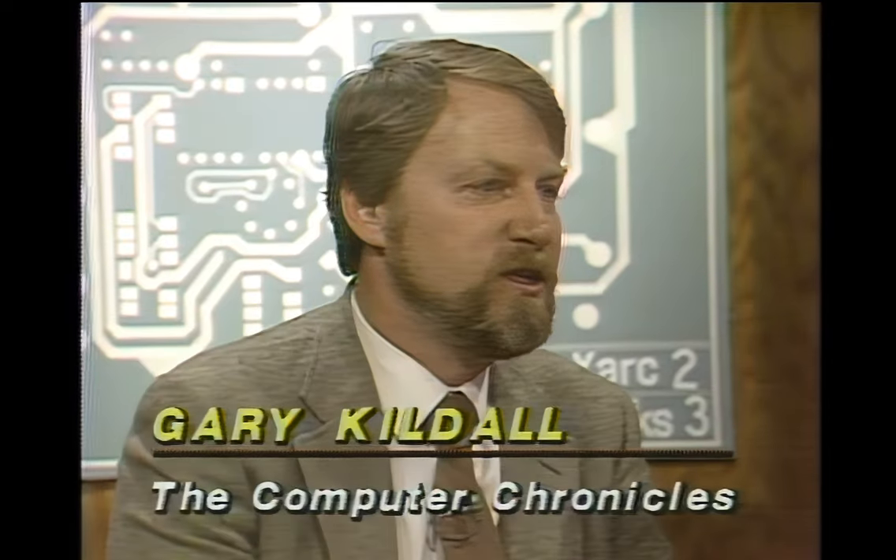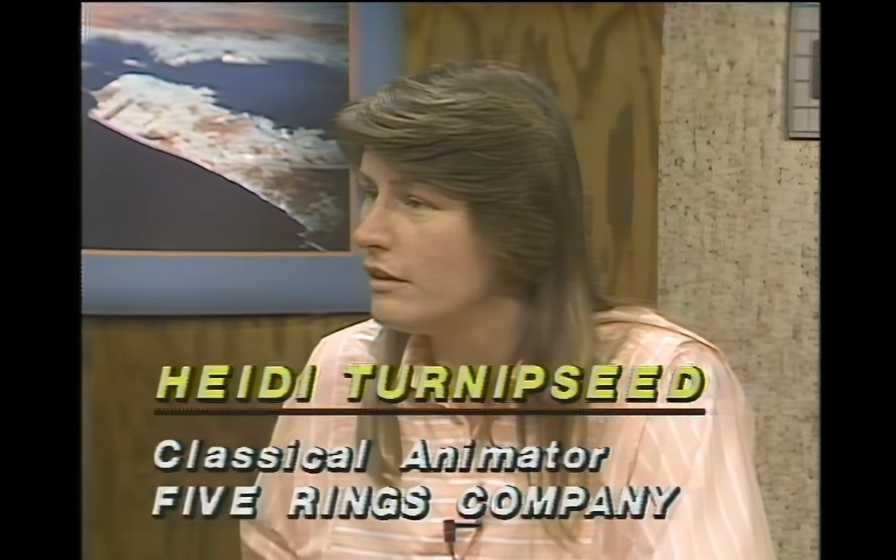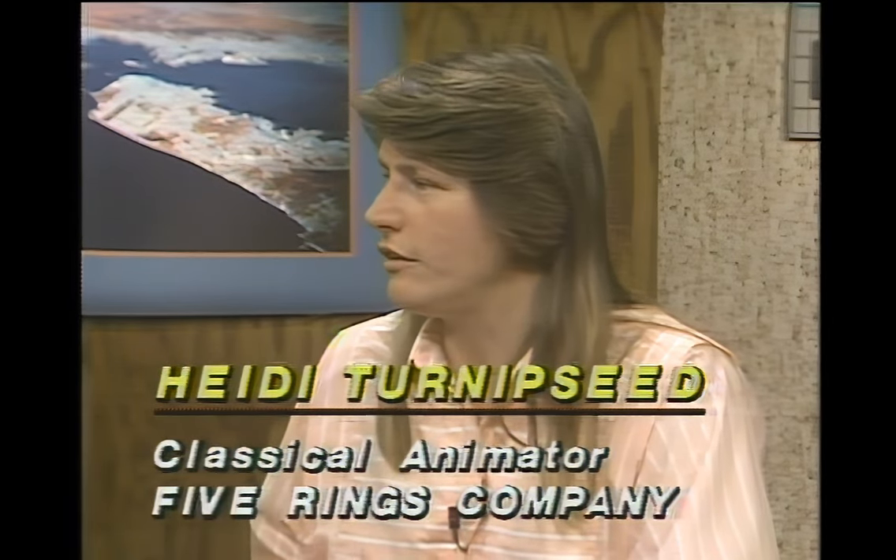Joining us in the studio now is Heidi Turnipseed, an animator with Five Rings Company in Southern California, and Adams Douglas, director of product development with Micro Illusions. Heidi, you're now using computers to help you with classical animation techniques. Why did you choose an Amiga over an IBM PC or Mac? It was advertised as having full animation capability — the blitter technology, four-channel sound, 4096 colors, and the very reasonable price were all factors. The graphics really drew the machine.